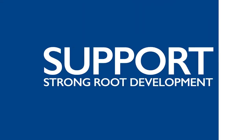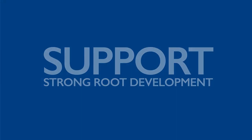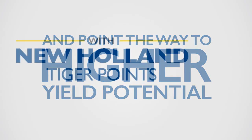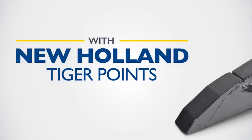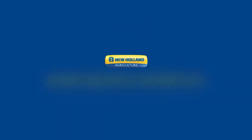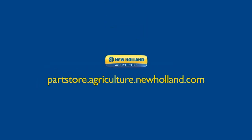Support strong root development and point the way to higher yield potential with New Holland Tiger Points. To learn how Tiger Points can upgrade your tillage equipment, visit your local New Holland dealer.